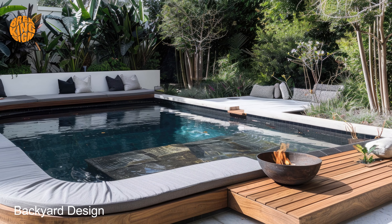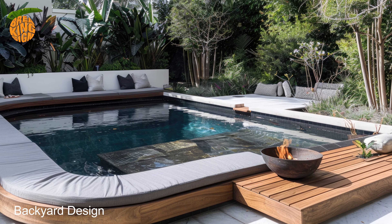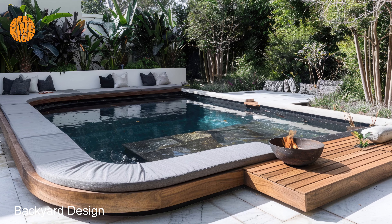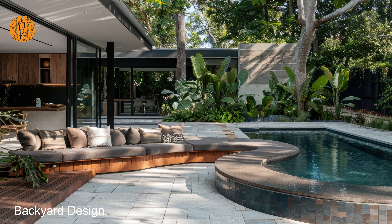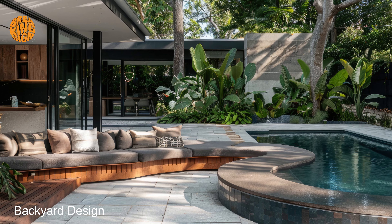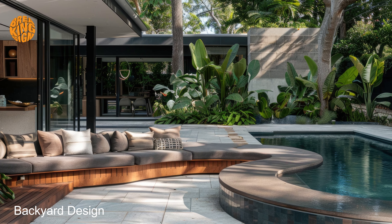Here, the fusion of dark hues and Mediterranean motifs creates an atmosphere of unparalleled elegance. Imagine lush greenery juxtaposed against dramatic black pergolas, casting enchanting shadows in the golden hour.